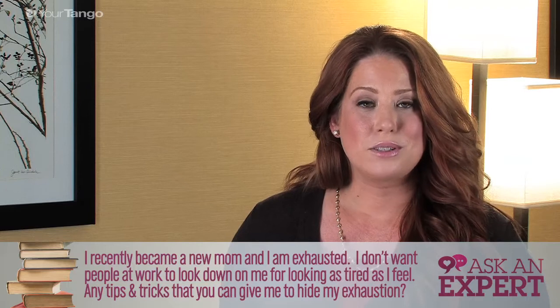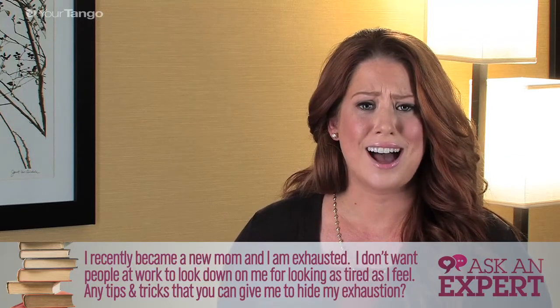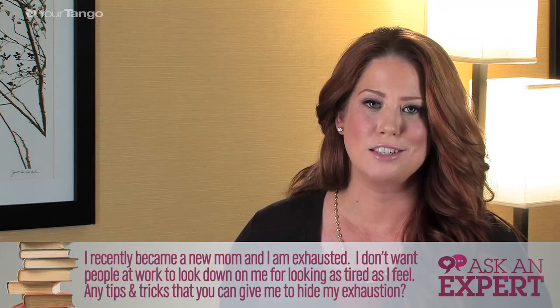First off, keep some simple skin care products by your bedside. The last thing you want to do when you're tired is worry about going into the bathroom and doing a full skin care routine. You want to hit the pillow.